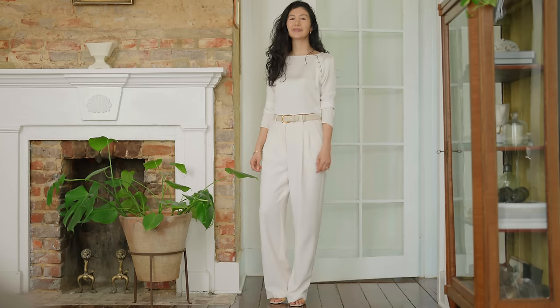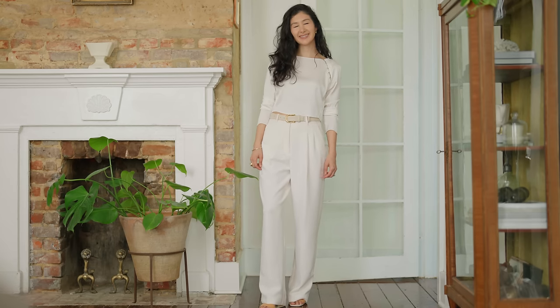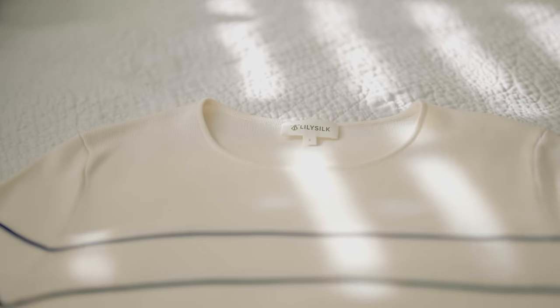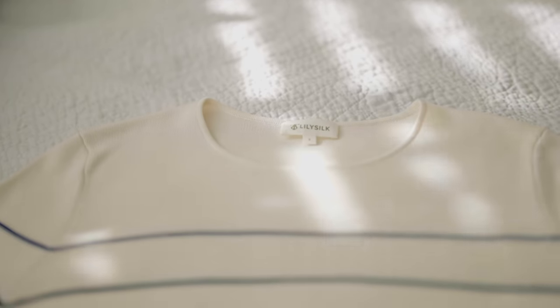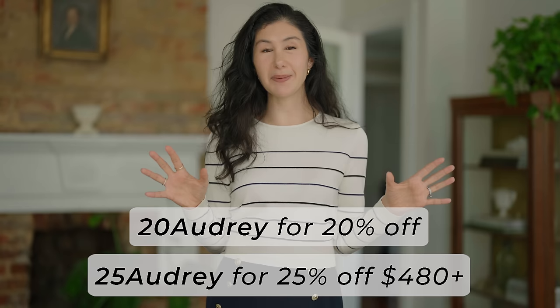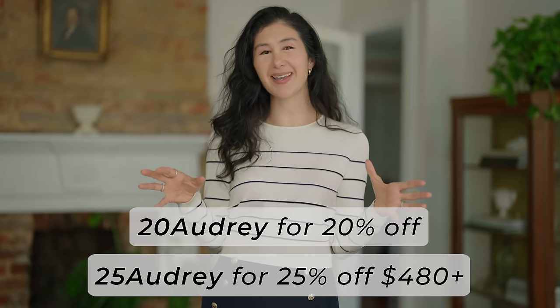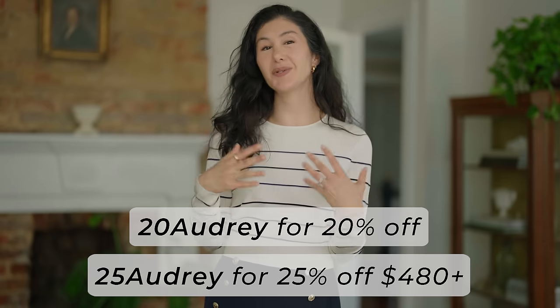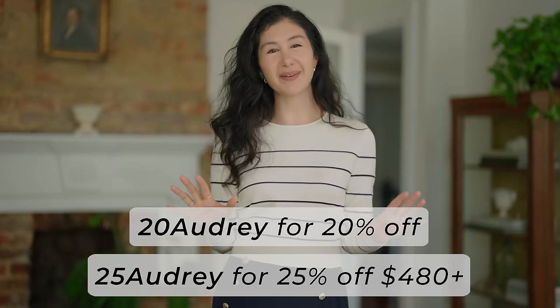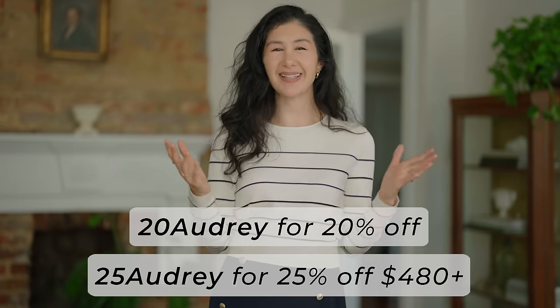I'm also really excited to be working with LilySilk again. I'm going to be styling some of their pieces throughout — this is probably my favorite collection they've done so far. You can definitely use these tips with things you already have in your closet, but if you're looking for anything new I'll link all the pieces below. I have two discount codes: 20AUDREY for 20% off your entire purchase, or 25AUDREY for 25% off a purchase of $480 or more.